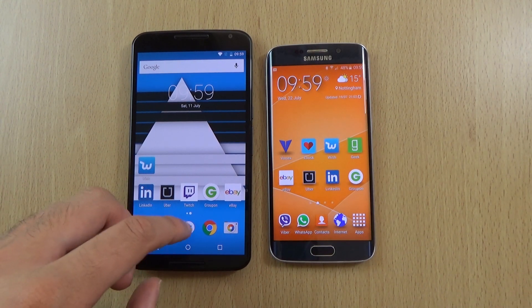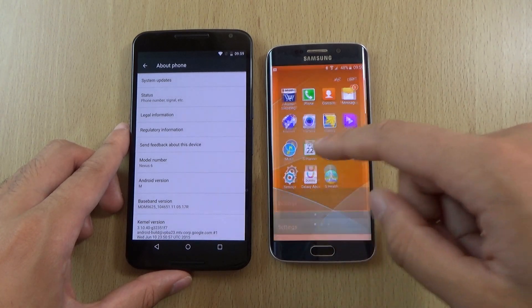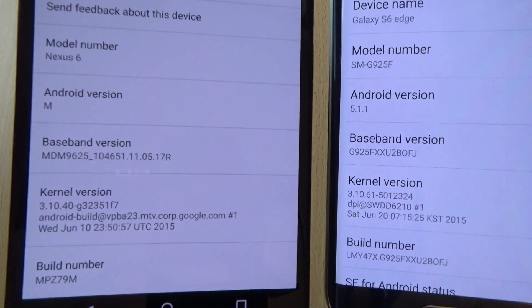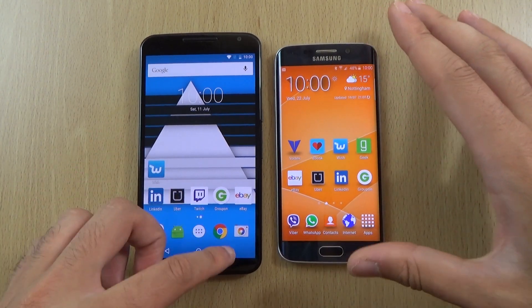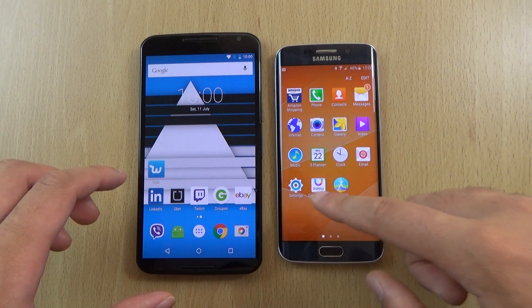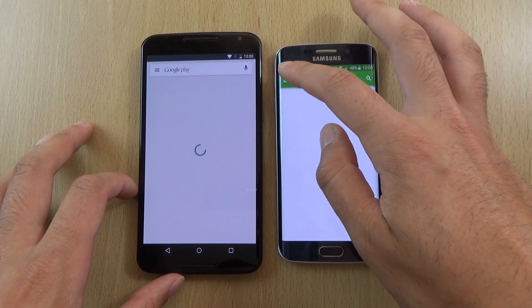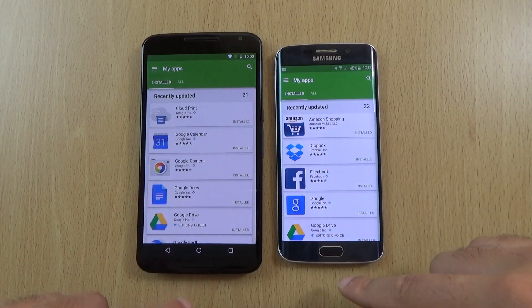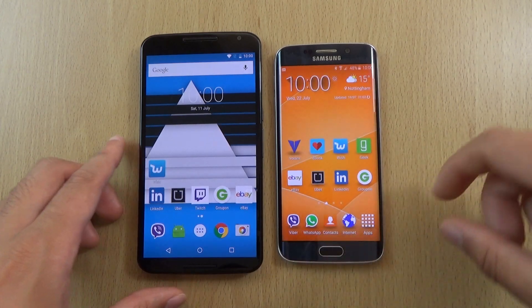You can see we are running the Android M Developer Preview 2. I'll just show you the build number on both of them. Everything's up to date as well in terms of the apps. Let's start off with everything, and let's start with Wish.